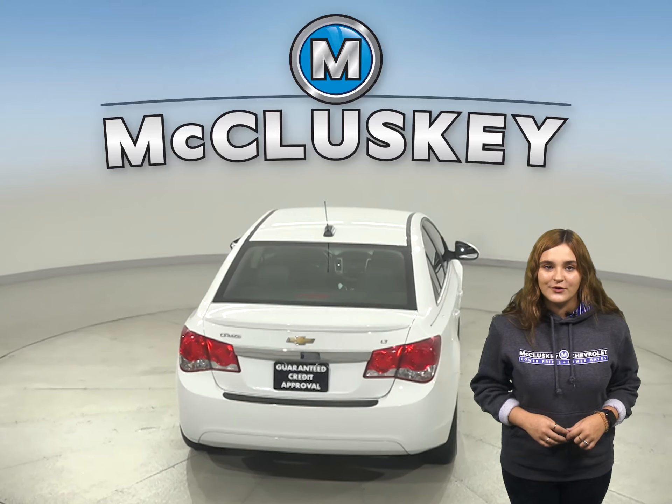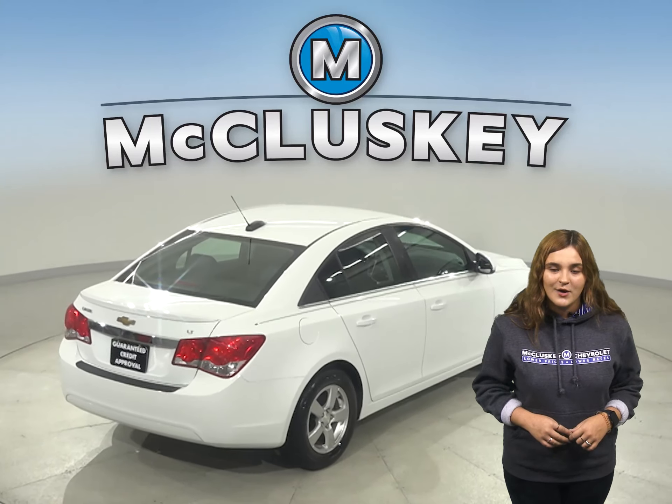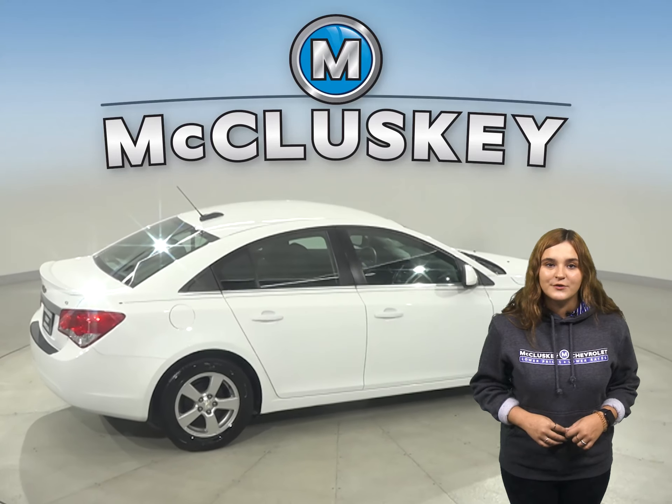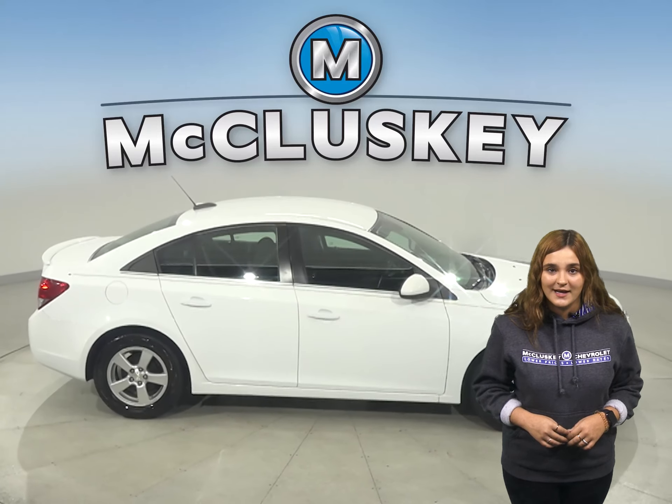This 2016 Cruze has a 1.4 liter i4 turbo engine with a 6-speed automatic transmission. This Cruze has passed our 172-point inspection and is ready to hit the road.